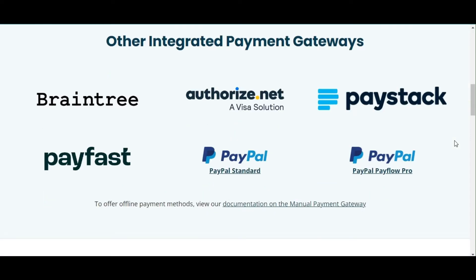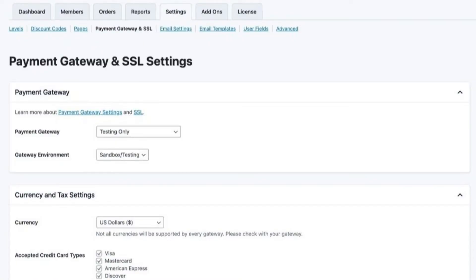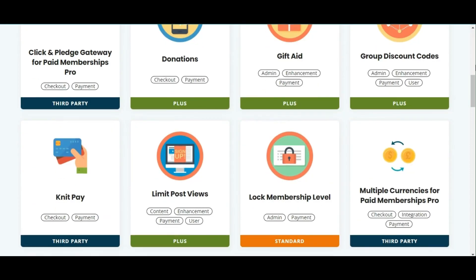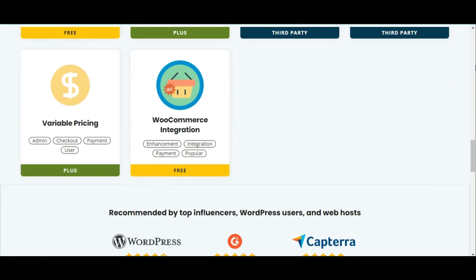However, what sets Paid Membership Pro apart is its native gateway support, which includes options for recurring subscriptions without the need for additional premium add-ons. Its flexibility and seamless integration with various third-party services are particularly noteworthy, as they can significantly expand its gateway options, making it a versatile choice for businesses.